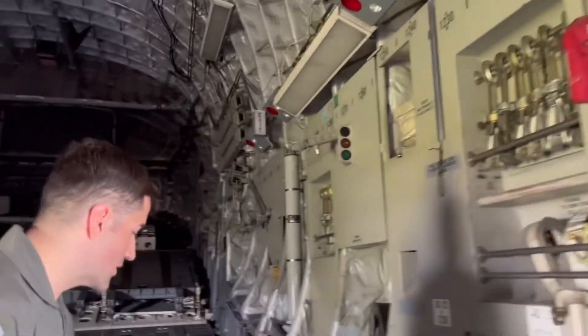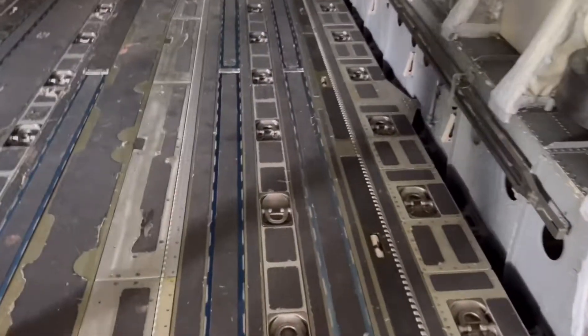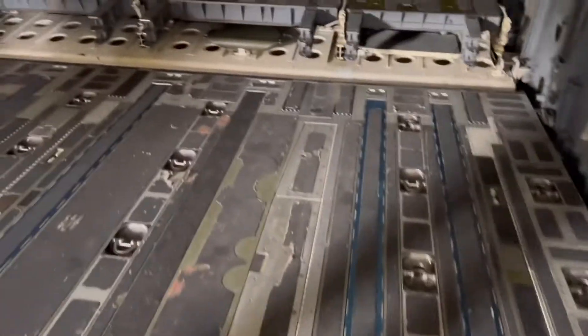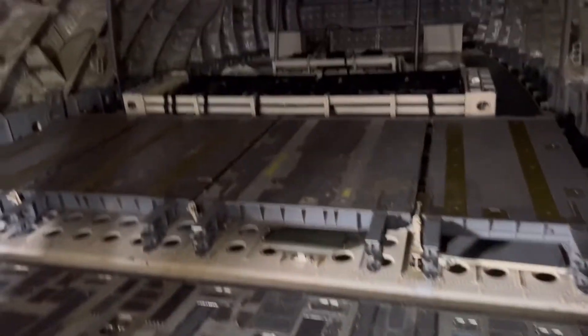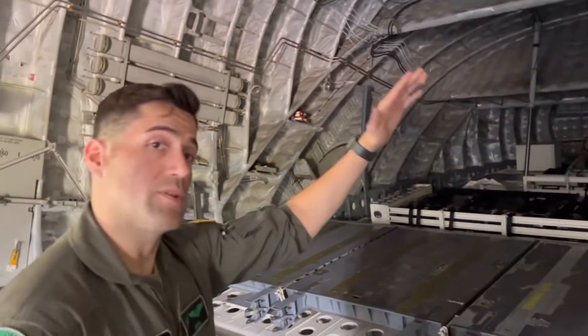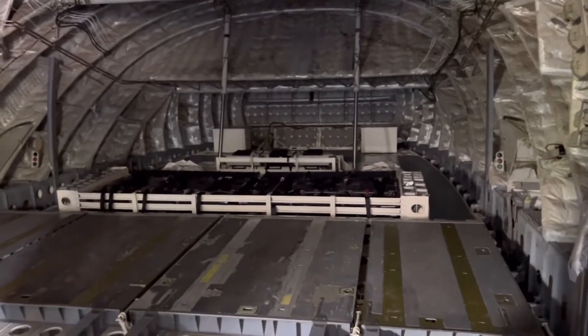This is the ramp. I can lower this ramp — this is where I can load my vehicles, my cargo. And this is the door, which simultaneously opens up to a big open area where I can load cargo, load people, and load a lot of things.